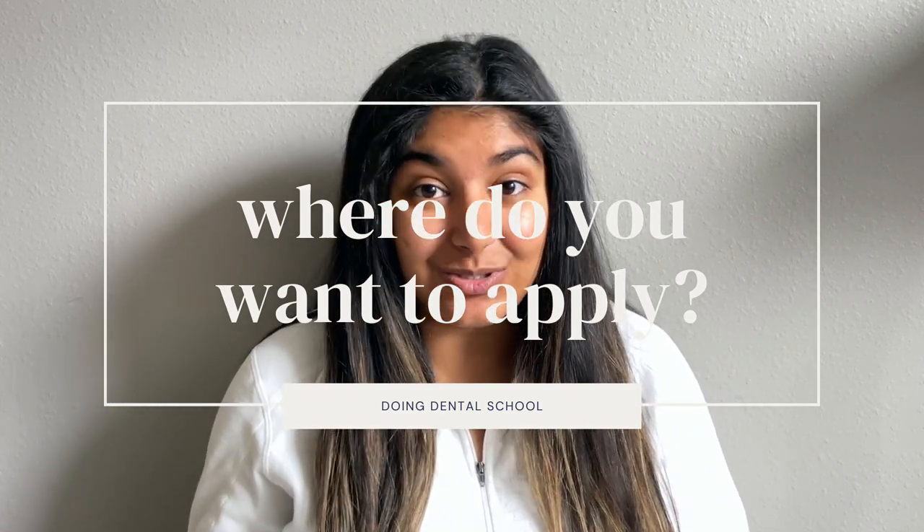Another thing you can do before the application portal opens is figure out where you're going to apply to dental school. Maybe over spring break or around Easter, figure out that list — it involves some self-reflection of what you're looking for in a dental school and what you want to focus on. A really good resource is the IDEA Explorer. It's $25 for an online portal where you can sort all schools based on state, average GPA, what they focus on, or whether they're in a rural or suburban area. It definitely helped me narrow down my list.